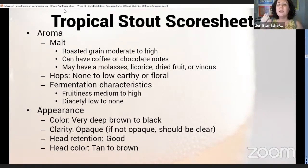Appearance: very deep brown to black, should be opaque. If not opaque it should be clear, with good head retention and a tan to brown head color. This is why doing a lineup of all the different kinds of stouts can be intimidating but is a very good way to learn the differences between each one, because they really are fairly distinct.